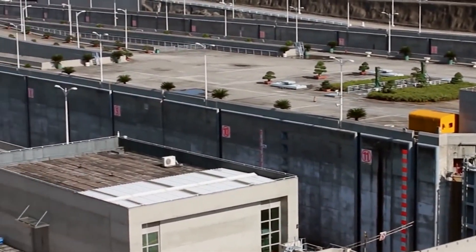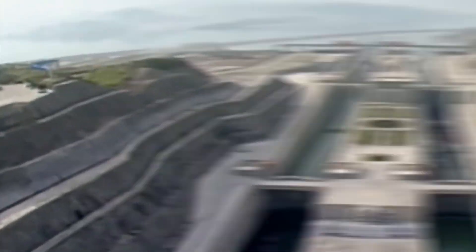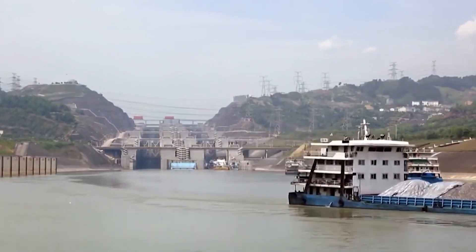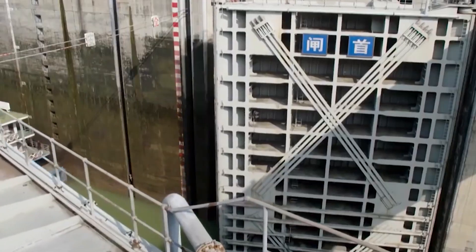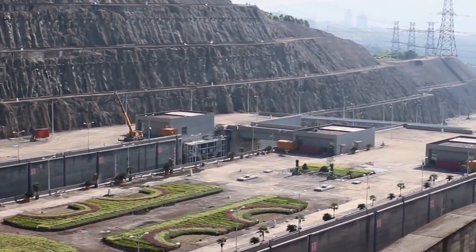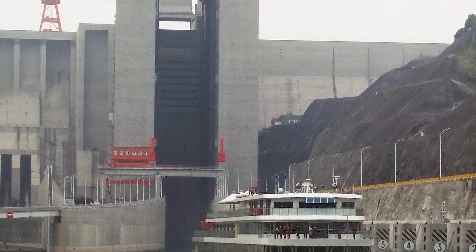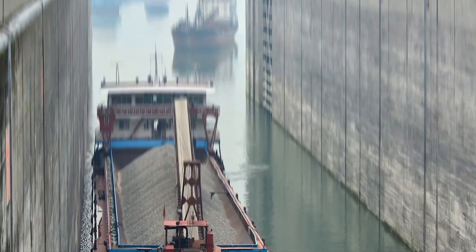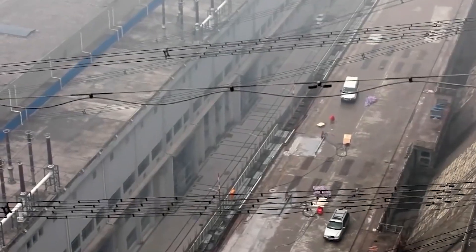Nevertheless, the Three Gorges project went forward. In 1993, construction on the site's access roads and electricity began. By obstructing and rerouting the river, construction workers completed the first phase of the project in 1997. When the reservoir began to fill, the five-tier ship locks allowing ships of up to 10,000 tons to pass the dam were put into preliminary operation, and when the first of the dam's generators was connected to the grid, the second phase of construction was complete.